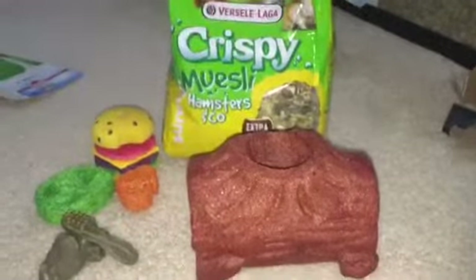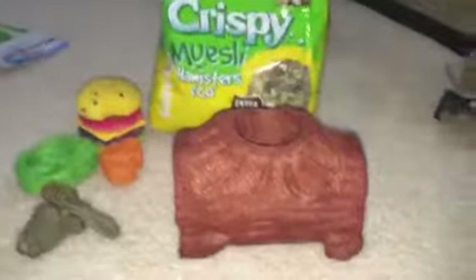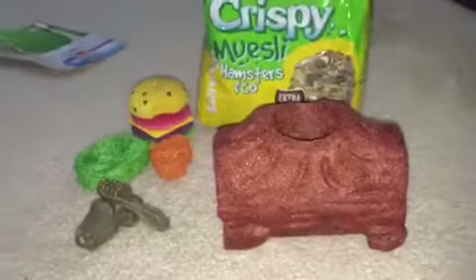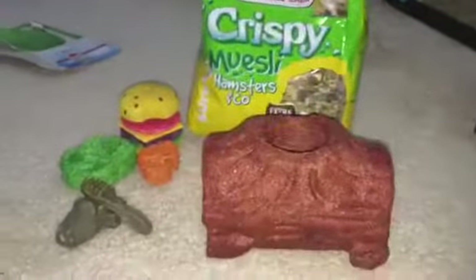I just took everything out of the packaging for you guys so you can see it. Thanks for watching this small little haul — I hope you guys enjoyed it. If you did, give it a big thumbs up and subscribe. Bye!